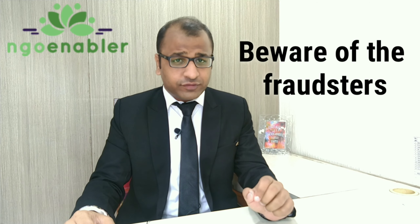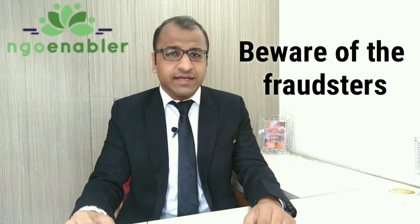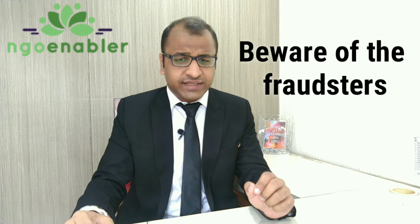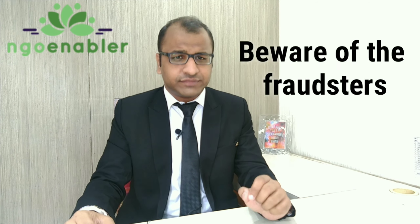Beware of fraudsters. The certificates issued by them look very much original but might not be so. For any complaints related to society registration, renewal, and filing of annual returns, contact Team NGO Enabler for 100% accurate and authentic work. Thank you.